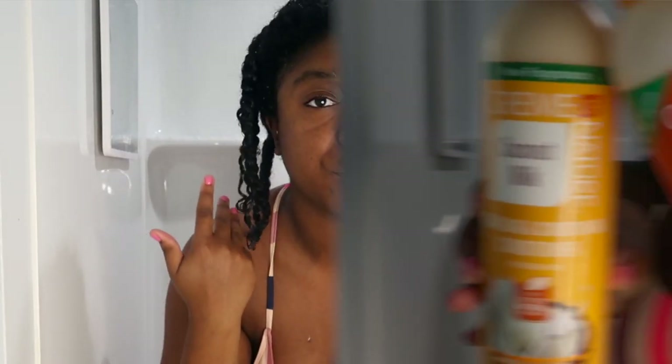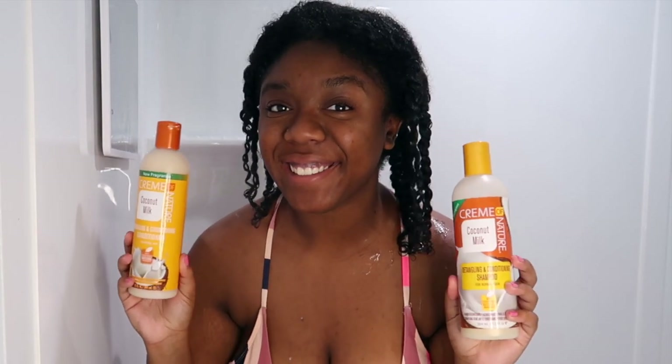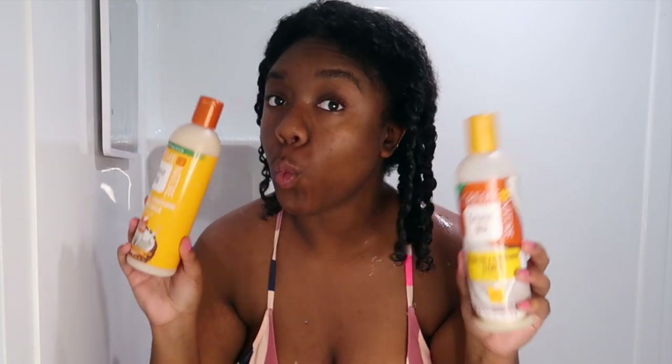Hey you guys, welcome or welcome back to my channel. My name is Mink and this is Mink's Kinks. As you can tell, we're in my shower — I'm looking crusty and dusty, which means it is time for a wash day. As you can see, I have my hair already pre-pooed off camera. If you're new around here, I love the Just for Me pre-poo — that's what I used today. We're getting into the Cream of Nature Coconut Milk line.